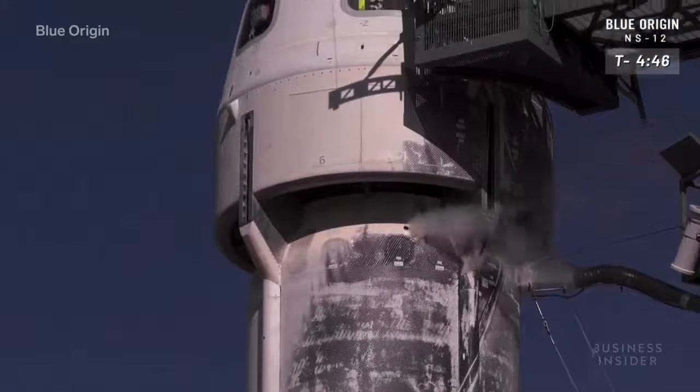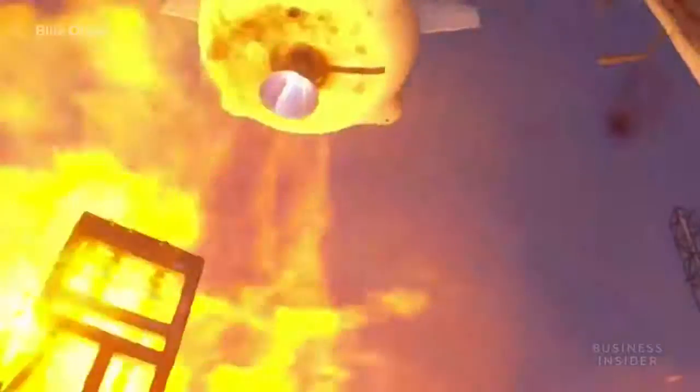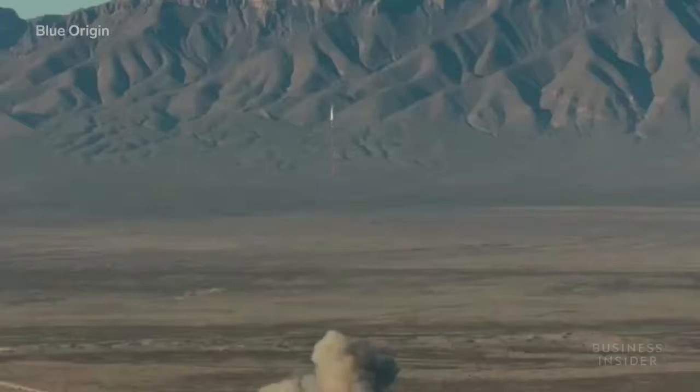New Shepard is made up of two main components: the rocket and the capsule. The rocket propels the vehicle and the capsule holds the crew. When it takes off, it reaches a height of 62 miles or 100 kilometers, at which point the capsule separates from the rocket.